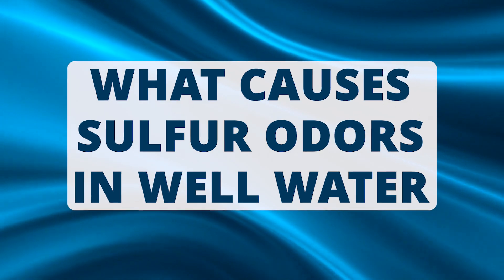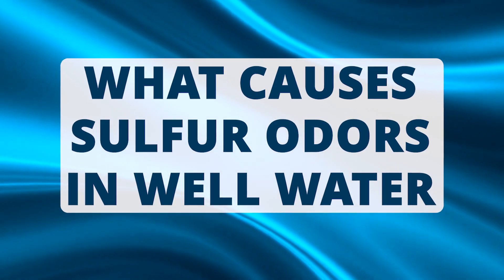So you turn on your tap and boom, you smell that rotten egg smell. It can be particularly worse if the water has sat for a little while. You might notice it in the hot water and not in the cold, or you might notice it in parts of the house and not other parts. Either way, if you smell this sulfur smell — rotten egg odor — it's hydrogen sulfide.